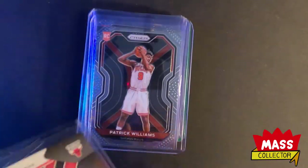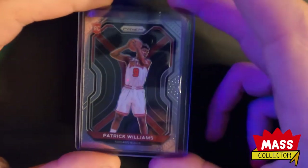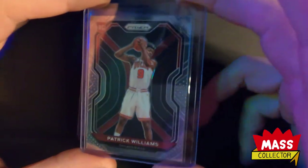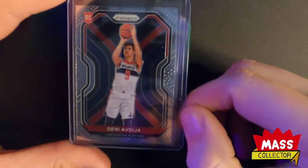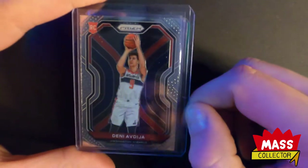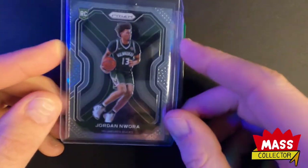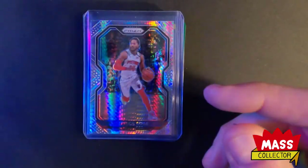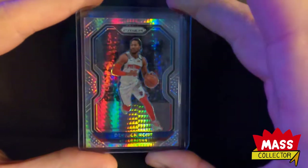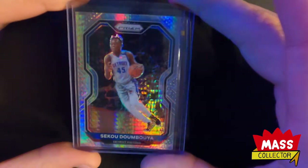I got a Patrick Williams hyper prism - it is off-centered a little bit - but it looks awesome. It's not numbered. I got a regular Patrick Williams rookie which is centered perfectly. Deni Avdija's rookie card is a little off-centered. Jordan Nwora rookie for the Bucks - I had the Bucks as a team - and the Pistons. Also Derrick Rose hyper prism, and a CJ Elleby off-centered hyper prism.